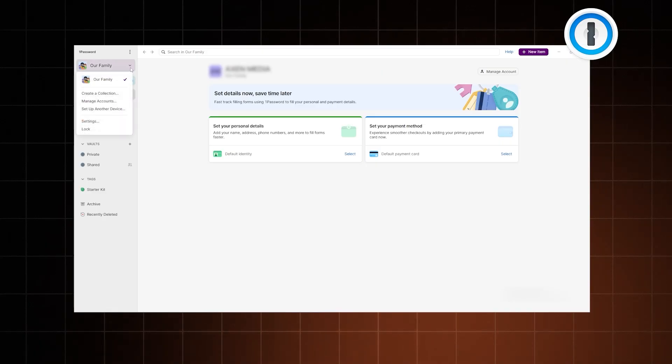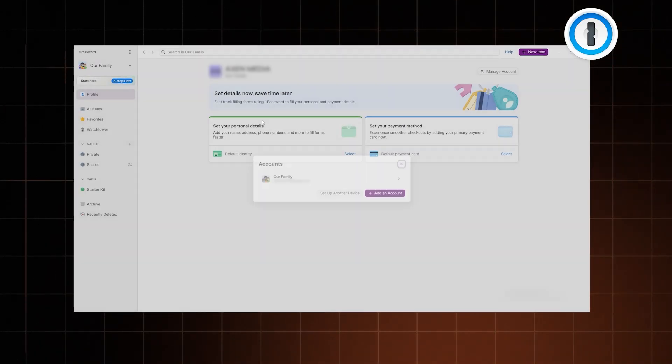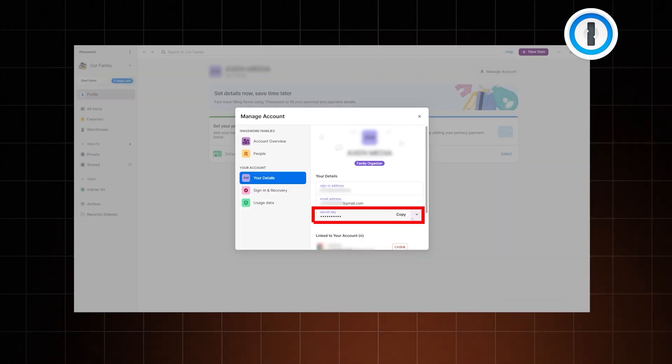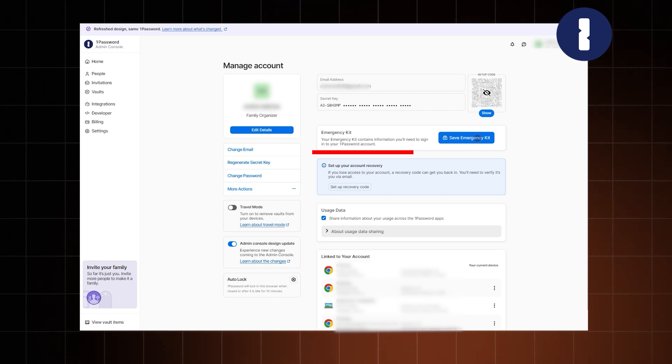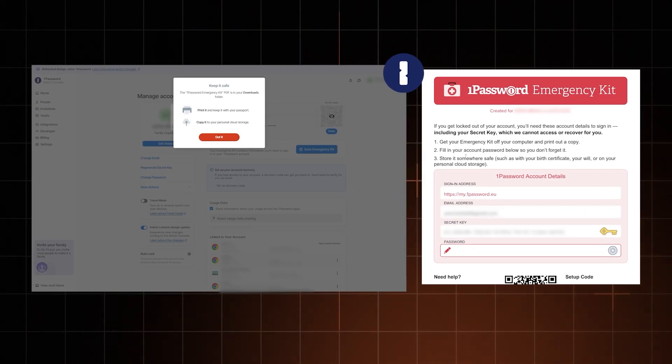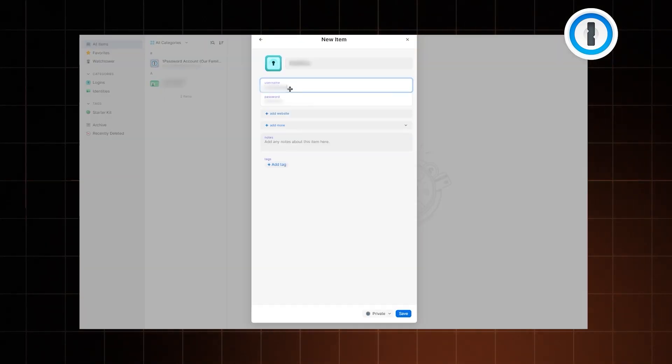1Password has a few unique features. It has one additional security step — the secret key — which you get when signing up and need whenever you access the vault from a new device. Thankfully, you don't need to memorize it; all account info gets put into a downloadable PDF called your emergency kit right as you create your account. Just make sure to keep it safe. Another unique 1Password feature I really like is the ability to add tags and custom fields to your items.